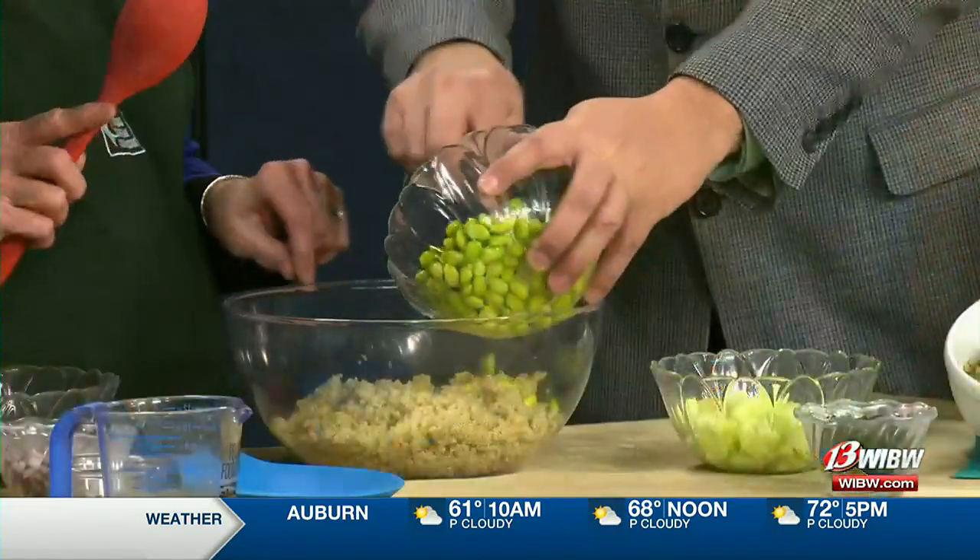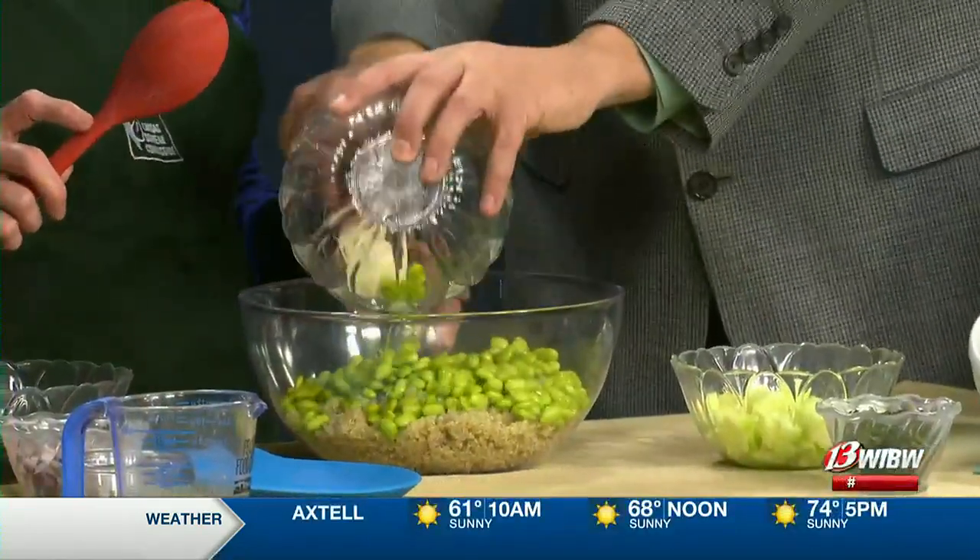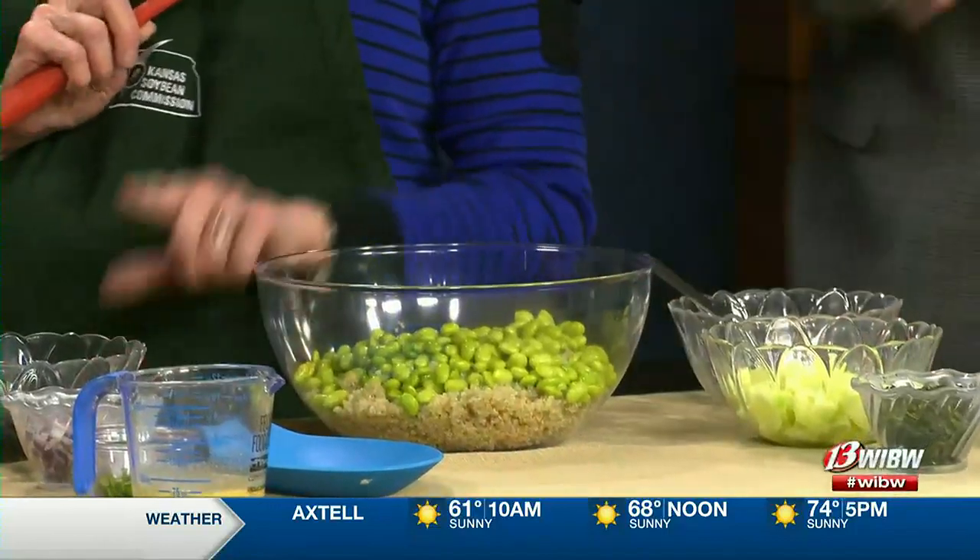We're going to start out with quinoa here — I made and cooked this ahead of time. You cooled it, so it's three cups of cooked quinoa, and then to this we're going to add a soy ingredient, which is our edamame. I've already cooked it too, so it's ready to go, and you are going to add — look at these blueberries.